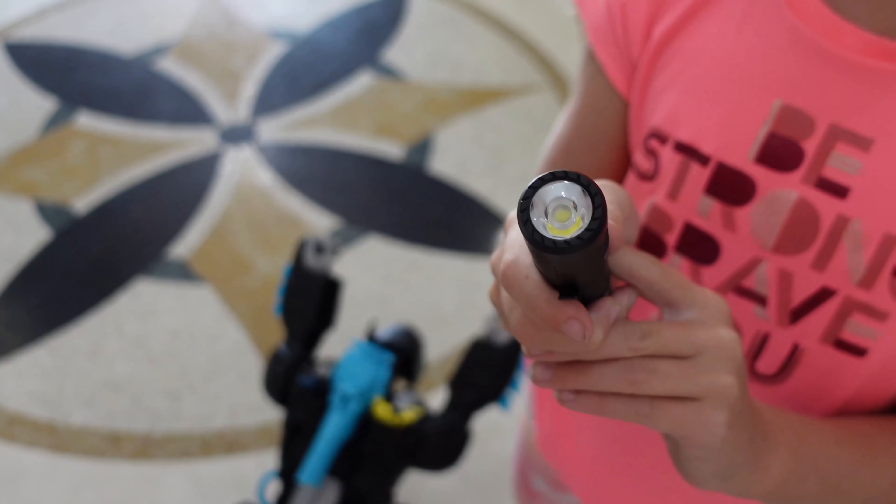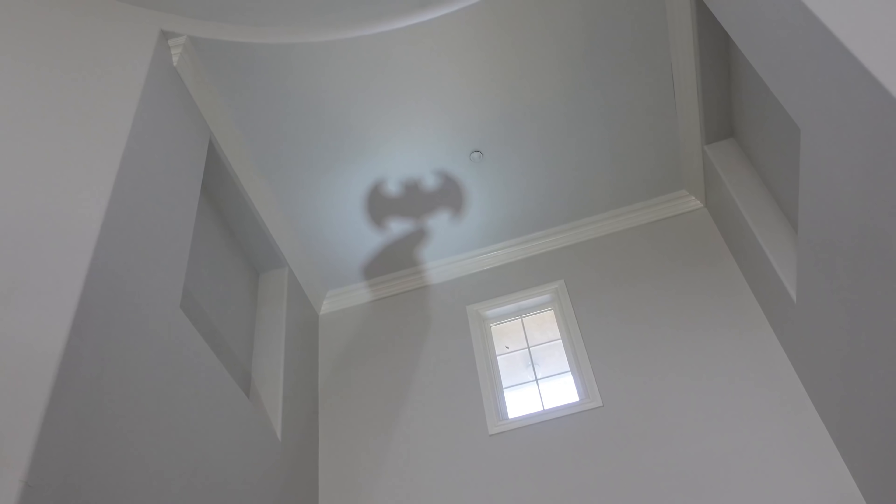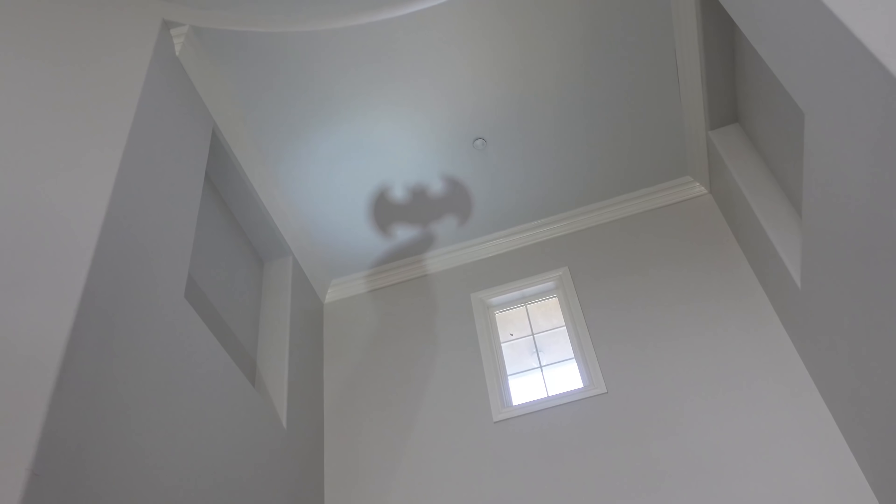Alright, you guys, I got a flashlight — let's see if it works. Hold it just like that. Here we go. Hold it still, Madison, until Batman can see it. I'm trying, Trim. Well, guys, I hope you saw that. Now we can just sit here and wait. Maybe that was him!